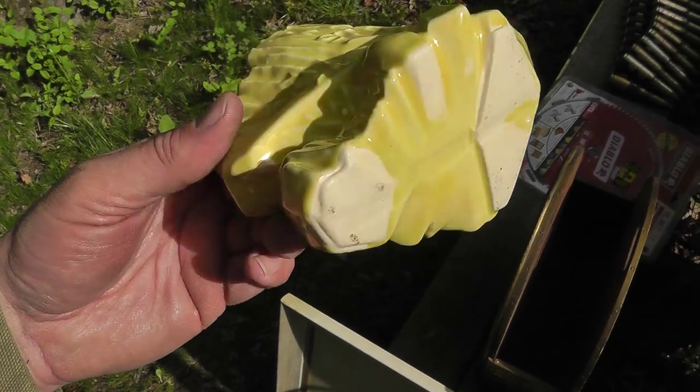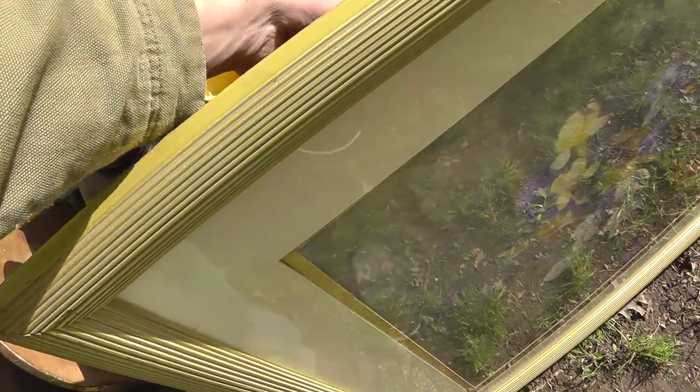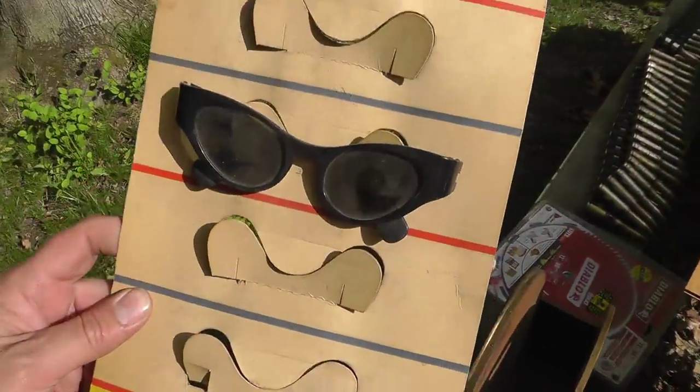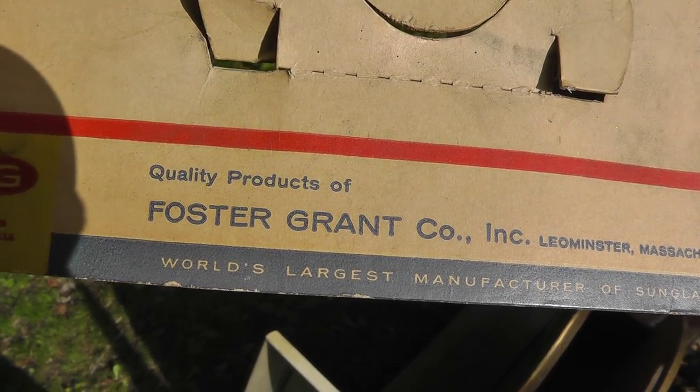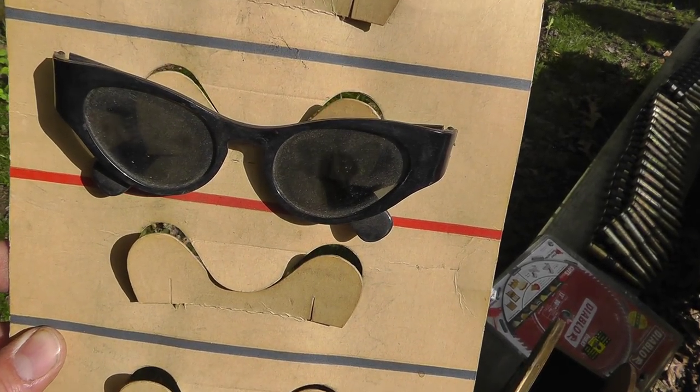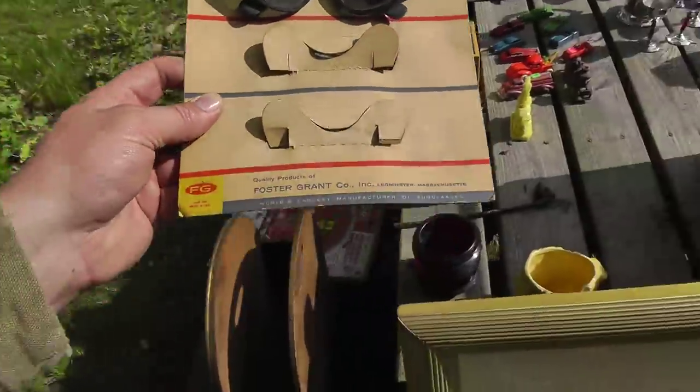Piece of McCoy pottery — got it for a buck. You can see the McCoy mark back there. Sunglasses — old Foster Grant store display. Still got a pair on there. Paid $2 for the card.